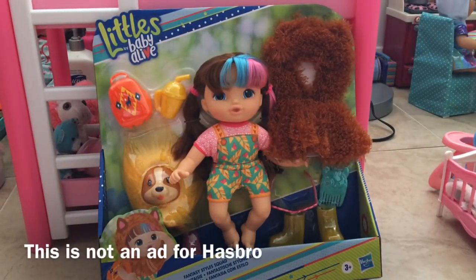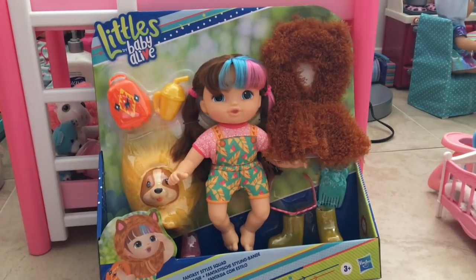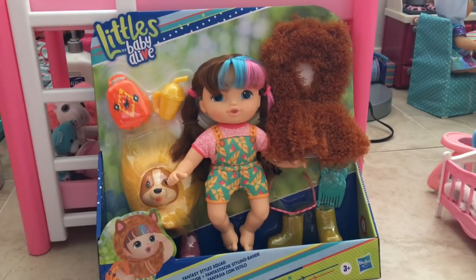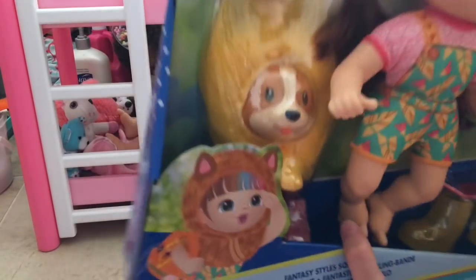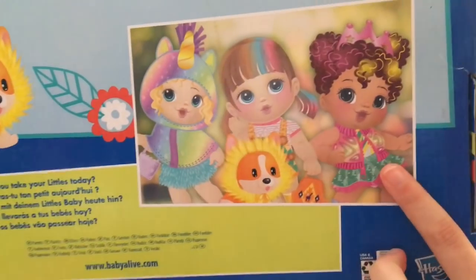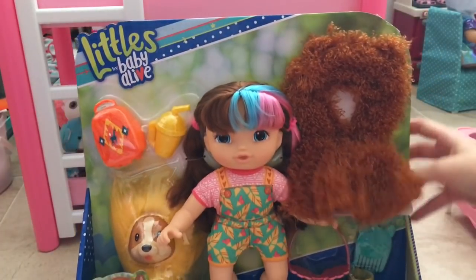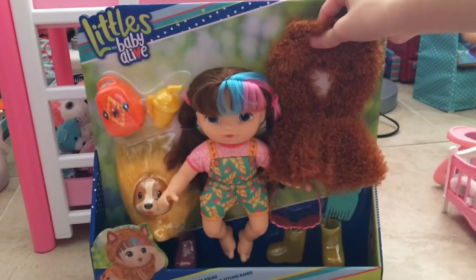Hey guys, welcome back to my channel! Today I have a brand new Baby Alive — it's a brand new Littles doll. This is the Littles Fantasy Style Squad. She's part of the style squad, and they made a few new Littles. As you can see from the back of the box, there's a brunette version, an African-American version, and a blonde version. The blonde looks like she's a unicorn, and the African-American one has a princess crown — so cute! I got the brown hair one today; she was the only one I could find on Amazon right now.